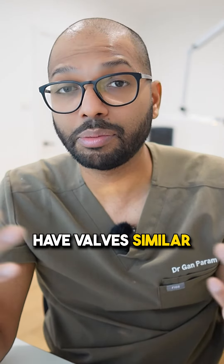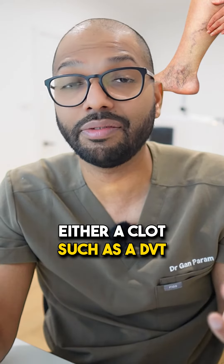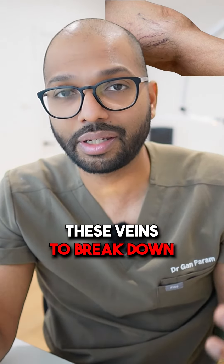These deep veins also have valves similar to your other veins, and when they get damaged as a result of a clot — such as a DVT or deep vein thrombosis — this can then further cause these veins to break down.